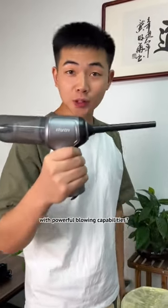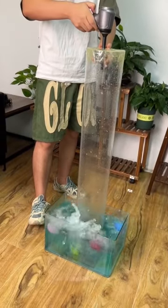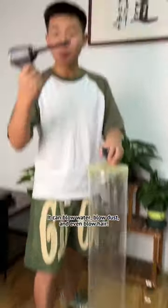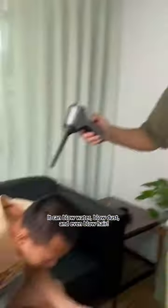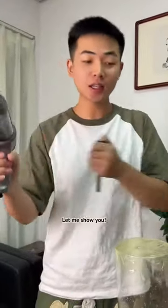Have you ever seen a vacuum cleaner with powerful blowing capabilities? It can blow water, blow dust, or even blow air — but how about its suction power as a vacuum cleaner? Let me show you!